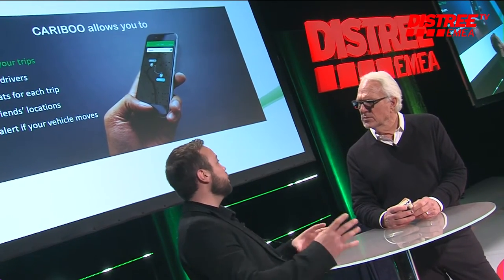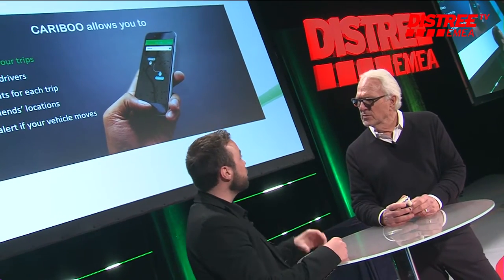You can share location, real-time miles, and journey information. You don't have to text anymore — your wife or your friends can follow you, watch and see where you are and track you as you're going. And if your car is moving and you're not in it, you receive an alert.